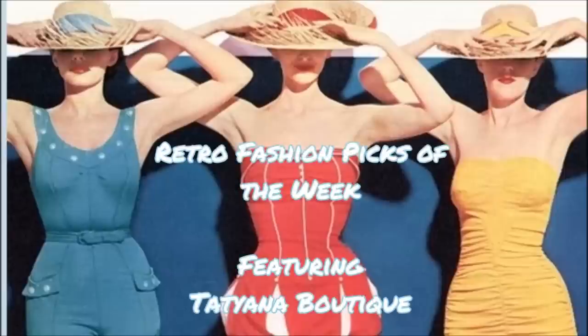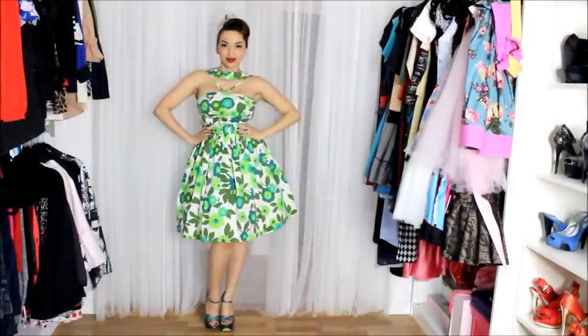Hey dolls, so today I have some more retro fashion pics of the week featuring Tatiana Boutique. Hope you enjoy!